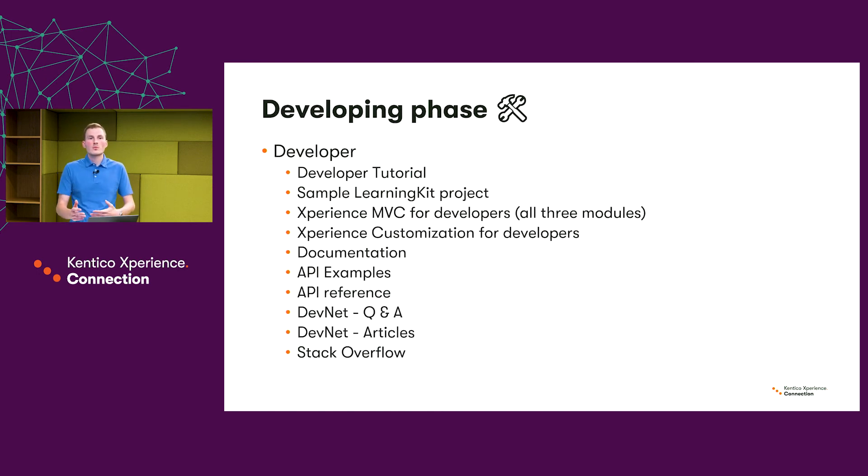Now that you've planned your project, here is the developing phase. The developer comes and wants to deliver the best they can. Here is where we offer the whole range of our resources — starting from tutorial, sample kits, API examples, DevNet and so on. What you might not know is that many questions asked on Stack Overflow are answered directly by us, so it's definitely worth searching those as well.